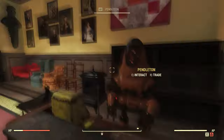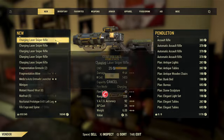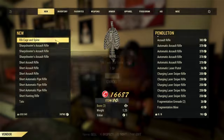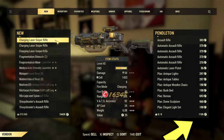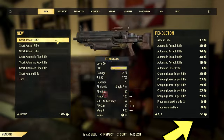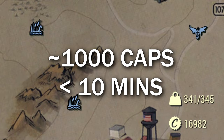From there, you want to enter Whitespring Mall. Visit the vendor and sell all the loot that you've got. As you can see, I've got a lot of weapons here — you can sell each weapon for around 30 caps. Your daily sell limit will be decreasing as you sell, but that's all right. After selling all the loot, I've now earned 16,982 — I started with around 16,100, so that's about 1,000 caps in less than 10 minutes.